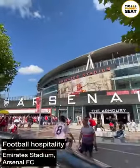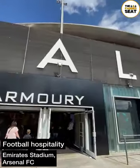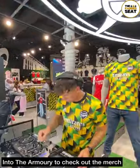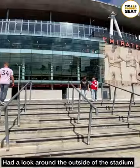We tried out another Arsenal FC hospitality package at the Emirates Stadium. First up, we made our way into the Armoury, which is the club shop, and it's the first time we've seen a DJ inside a megastore. Good vibes in the megastore, then we made our way back outside to have a look around the outside of the stadium.